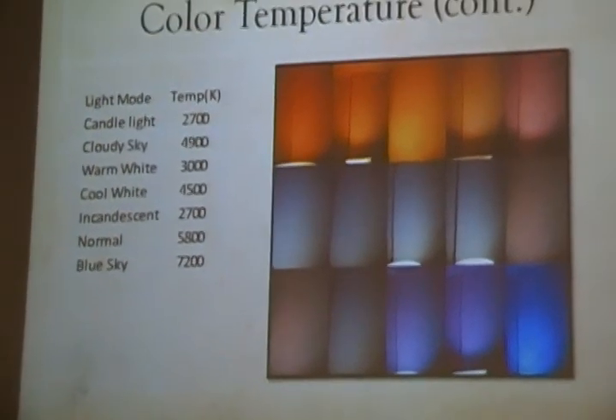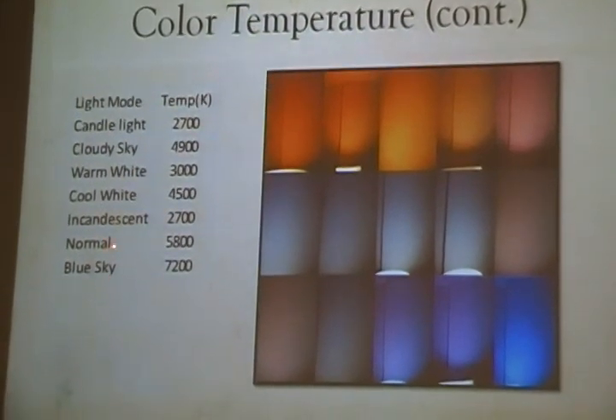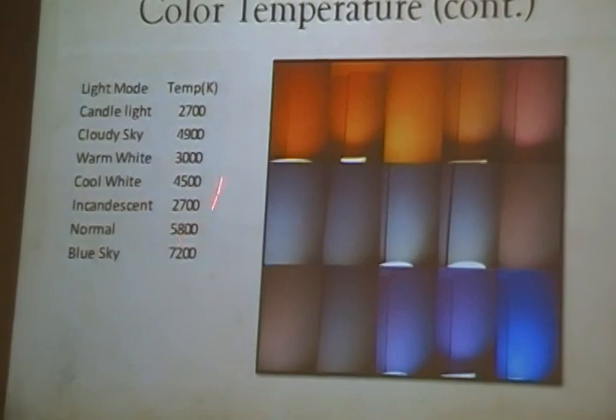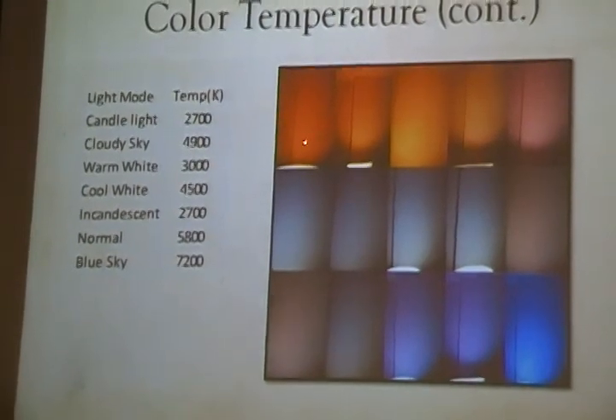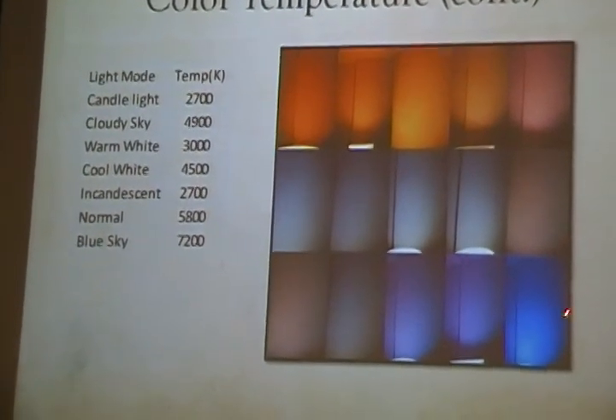Including the full daylight cycle, we were also able to generate other light sources and measured the specific color temperature for each. The light sources shown include candlelight, cloudy sky, and blue sky.